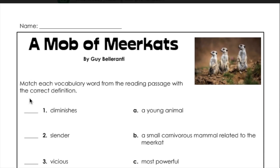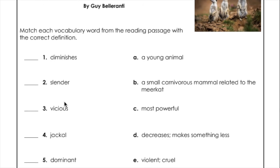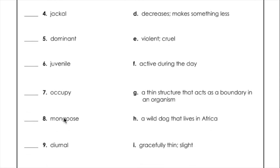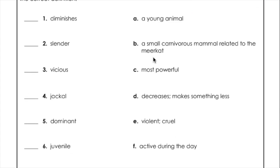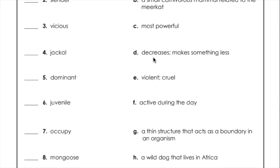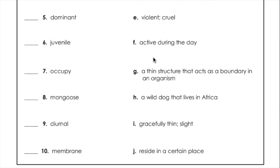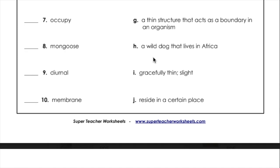Match each vocabulary word from the reading passage with the correct definition. The words are: diminish, slender, vicious, jackal, dominant, juvenile, occupy, mongoose, diurnal, membrane. A. A young animal. B. A small carnivorous mammal related to the meerkat. C. Most powerful. D. Decreases; make something less. E. Violent, cruel. F. Active during the day. G. A thin structure that acts as a boundary in an organism. H. A wild dog that lives in Africa. I. Gracefully thin, slight. J. Reside in a certain place.